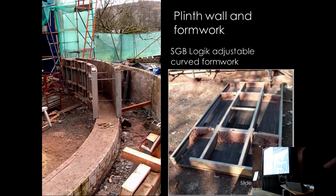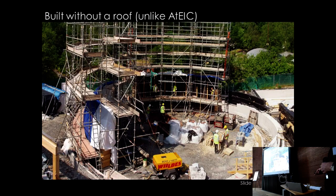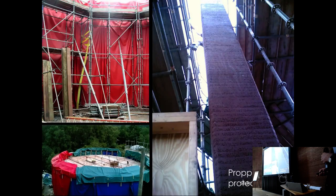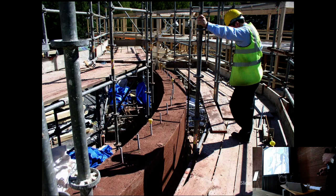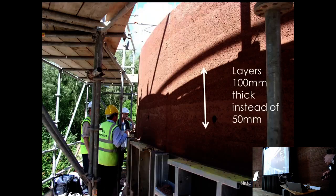Construction proceeded with curved shuttering in place, ramming in 100mm layers. The building was constructed without a roof — a mistake given the rain in mid-Wales — and had to be propped because the wall is not very strong until the roof is in place. It was finished with a wall plate and bars to take the roof, but when the shuttering was removed, the wall collapsed, dropping seven meters to the ground. Fortunately, nobody was hurt.